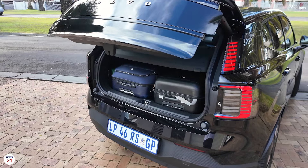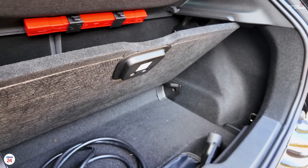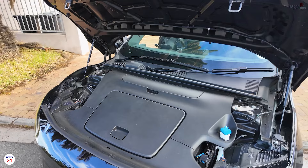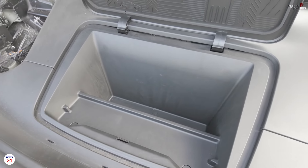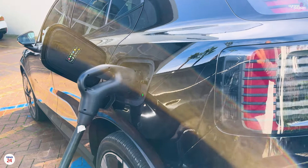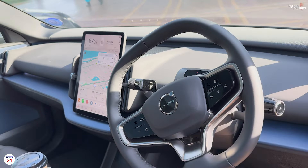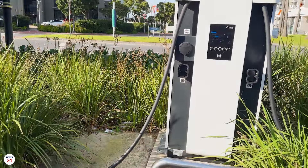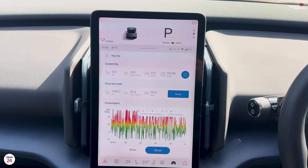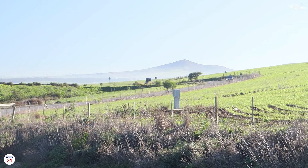The boot gives you 318 litres of space, good enough for two large suitcases. Below, you'll find space for your charging cables and tyre repair kit. With the rear seats down, space increases to just over 900 litres. In the front boot there's about 7 litres to store cables or whatever fits. A typical charge from zero to 100% with 11kW AC fast charging on a Type 2 unit or 3-phase 16A will take 6 to 8 hours. DC fast charging is available up to 175kW, taking you from 10 to 80% in as little as 26 minutes — though we don't have chargers that fast in South Africa, so expect one to two hours for a full charge.